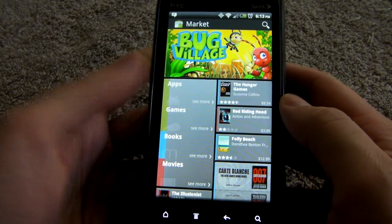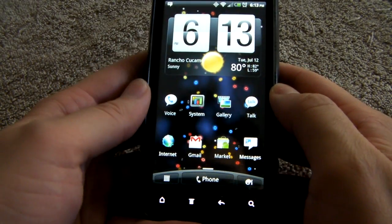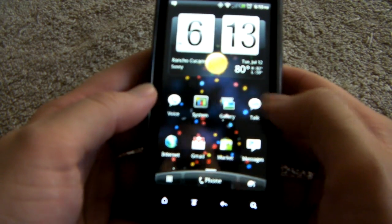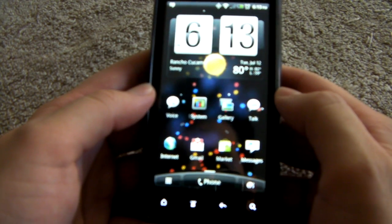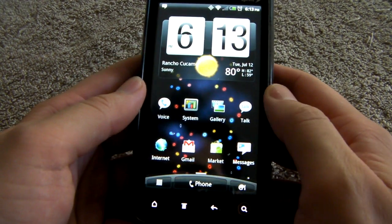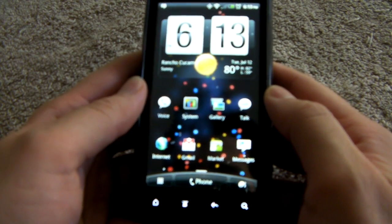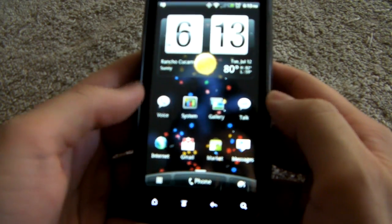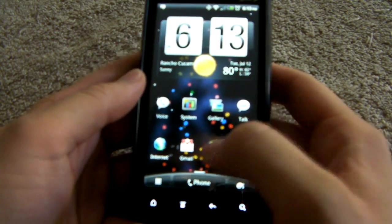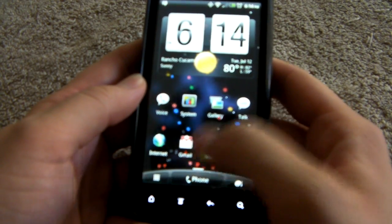Hey, what's up guys? It is Chris Chavez here with Fandroid. So the new market was just announced like a few hours ago — I think it was Quentin or Kevin that wrote the story on it. It just showed off a bunch of cool new features and a whole new UI for the Android market. It was actually leaked onto the internet and I got it from a friend who got it from someone else who knows some people, and I installed it and it's working perfectly fine and awesome on my Evo 3D.